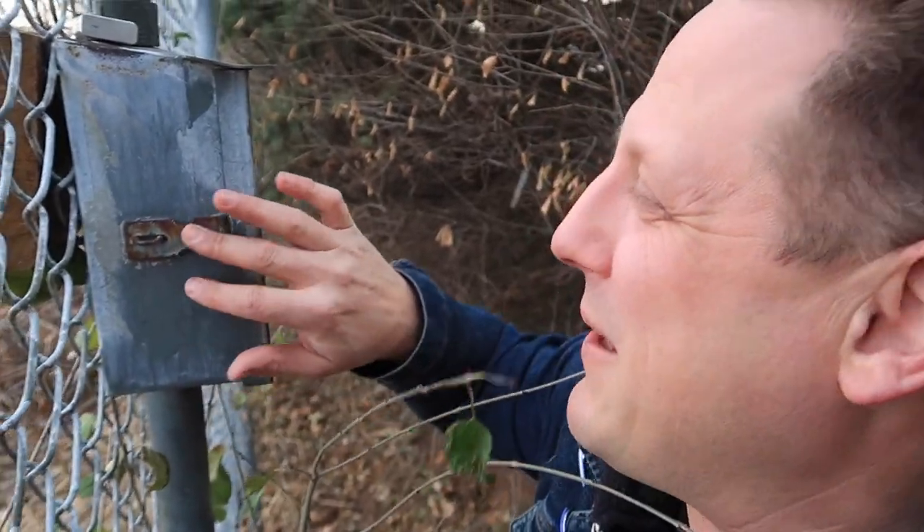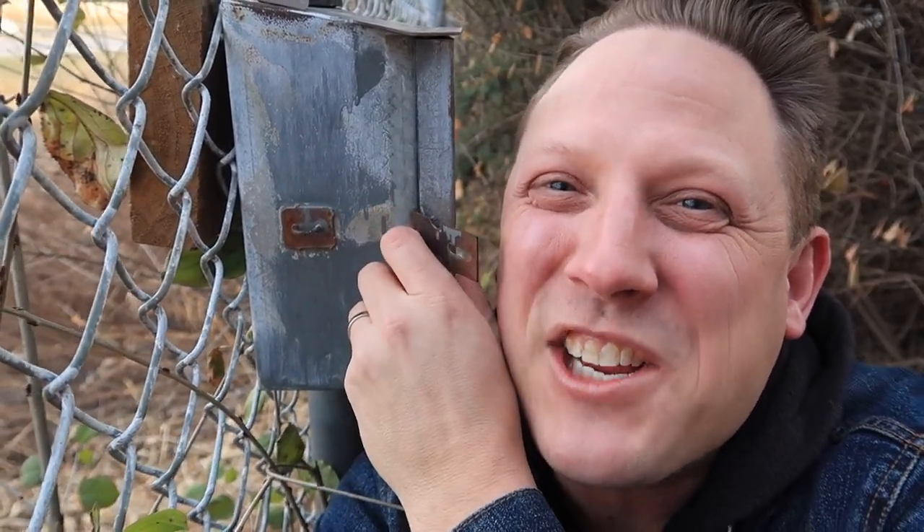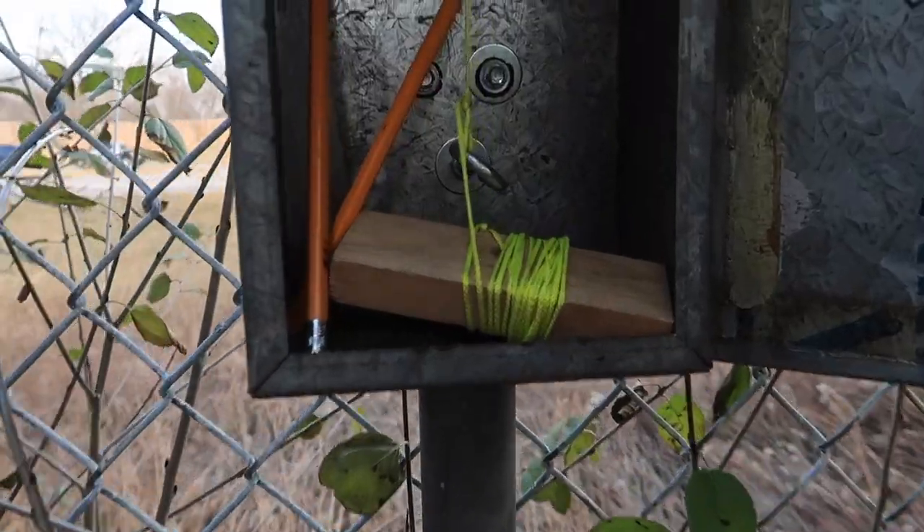I got the padlock off but it's not even opening. This geocache is welded shut, probably on purpose. I gotta figure out another method after messing with it for a bit. Never mind, I'm just a dummy — it does actually open.